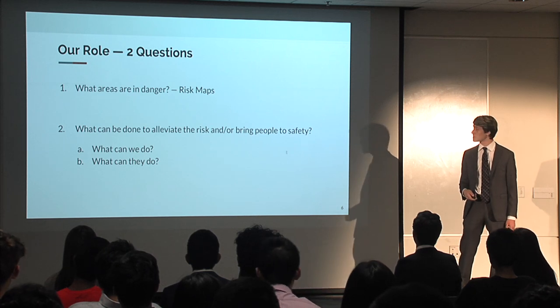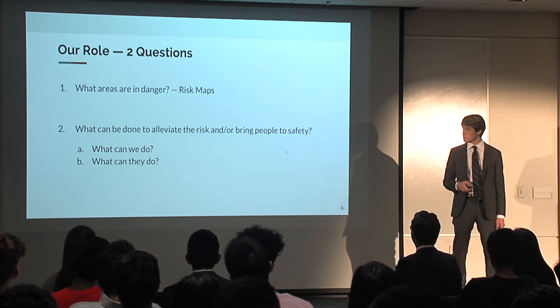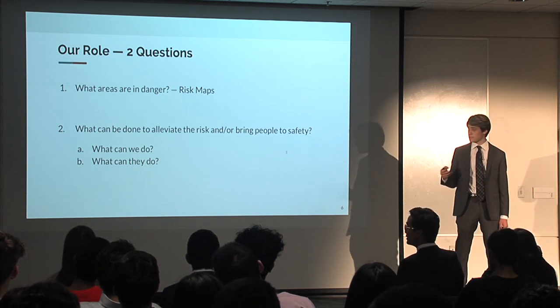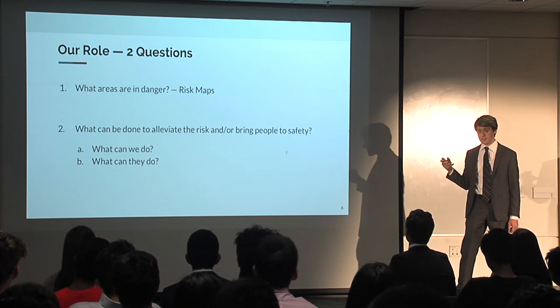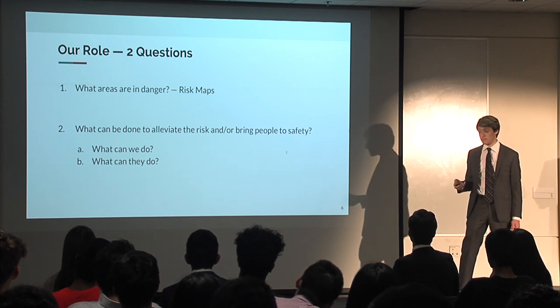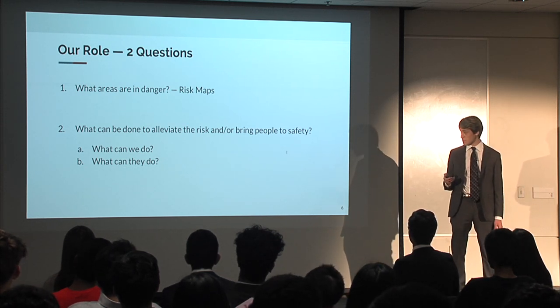So what is our role in all this? We want to ask two main questions. First, what areas are in danger? To illustrate those results, we have put together risk maps. And second, what can be done to alleviate the risk and actually help the people and bring them to safety.